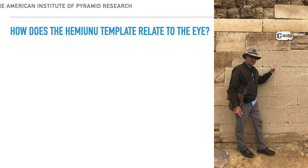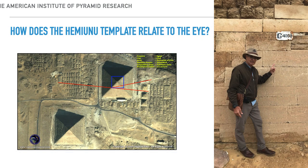Here I am standing at Hemiunu's tomb, G4000, in Giza. The bottom boat pit line continues through the southwest corner of the template and goes right to the southern border of Hemiunu's tomb — he's hiding this in plain sight. The northern border of Hemiunu's tomb aligns directly with the northern border of the Hemiunu Template, and the southern part of his tomb goes directly through the center of the Great Pyramid. Hemiunu is leaving all kinds of signals here.